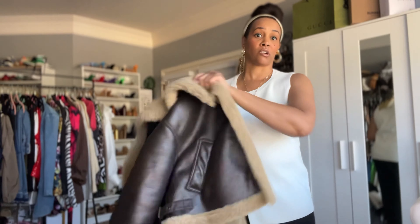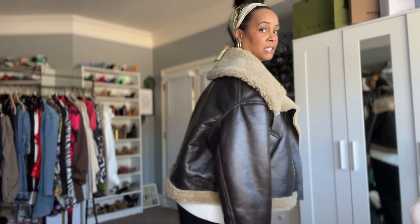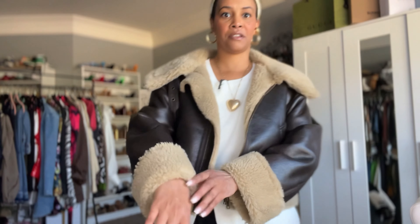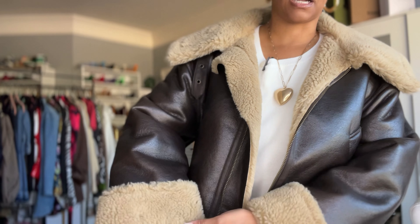It definitely looks like a men's jacket — I'm trying to think if I got this from the men's section because it fits like one. But I just love the look of it and how it looks on me — it definitely gives me that tough, edgy look. The outfit I have on is kind of feminine, so just kind of creating some juxtaposition with this type of jacket. I also love the thickness on the cuff detail on the sleeve. Definitely love this jacket, looking forward to it, and it is from Zara.